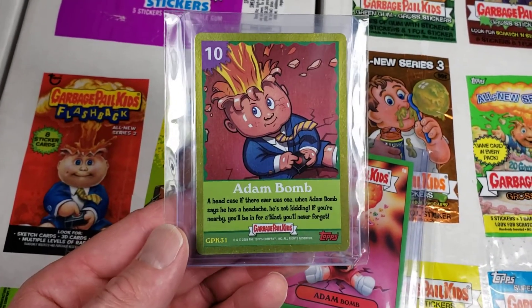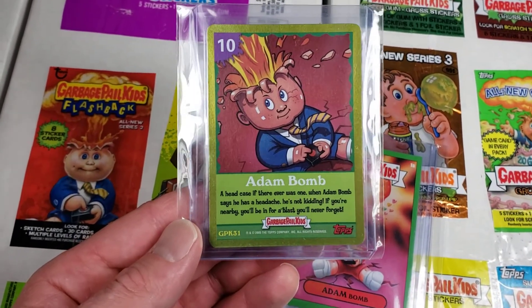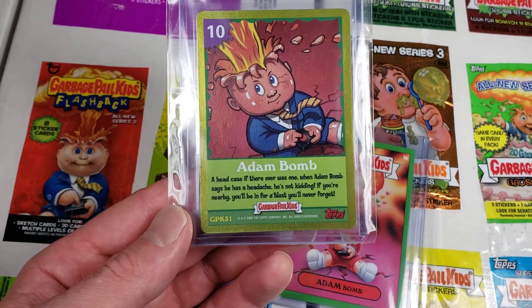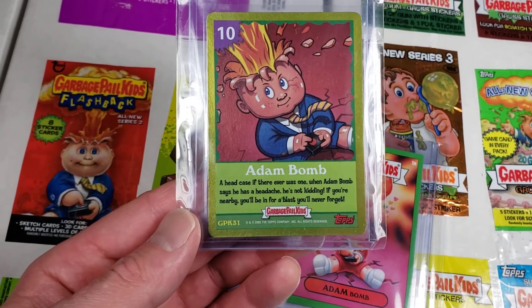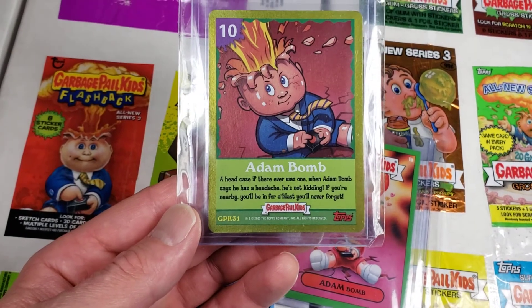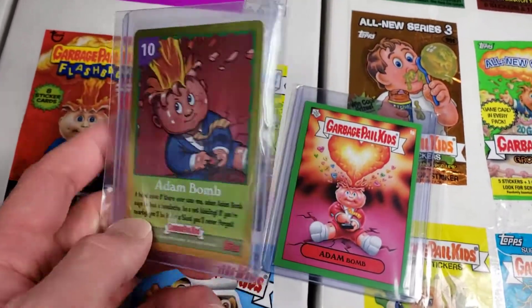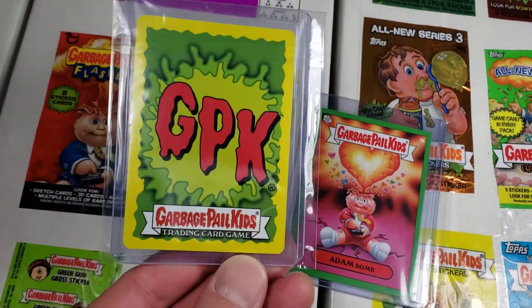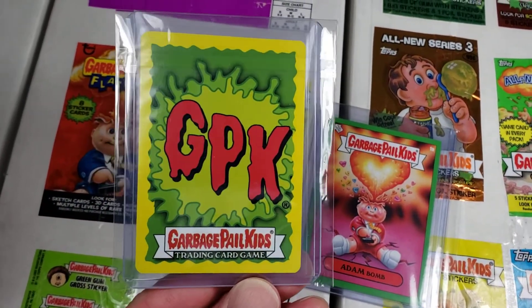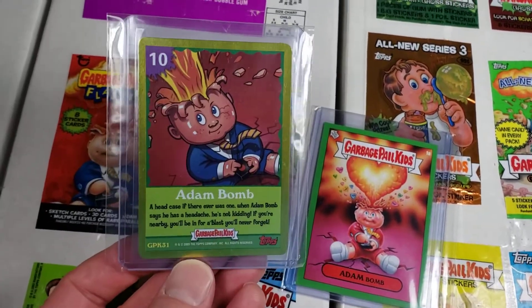There were three cards in there with foil borders — Atom Bomb, I think Fartin' Martin, and maybe Luke Puke or something — but this is what they look like on the back. Time to move on from this card; I've had it for a while and now it's going to find a new home.